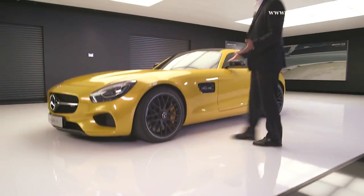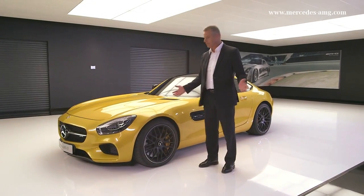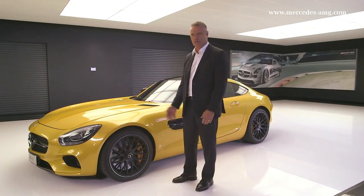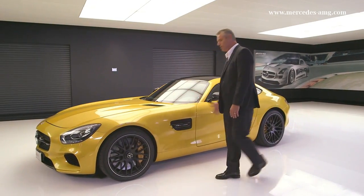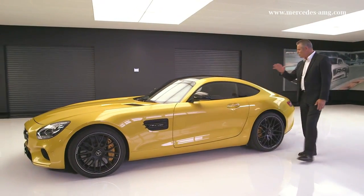Isn't this an absolutely breathtaking design? Just the way a perfect sports car should look. Just look at these lines, these classic sports car proportions, a long engine hood, the passenger cell set way back, and the dynamic fastback design.